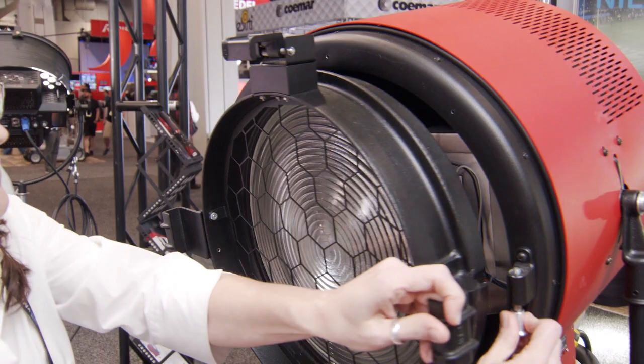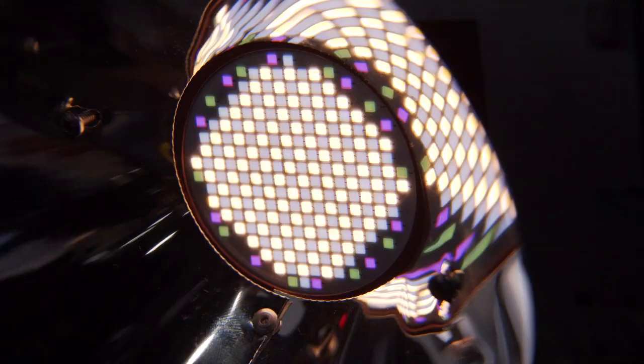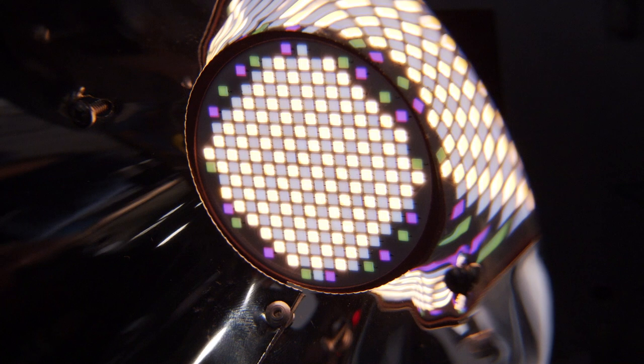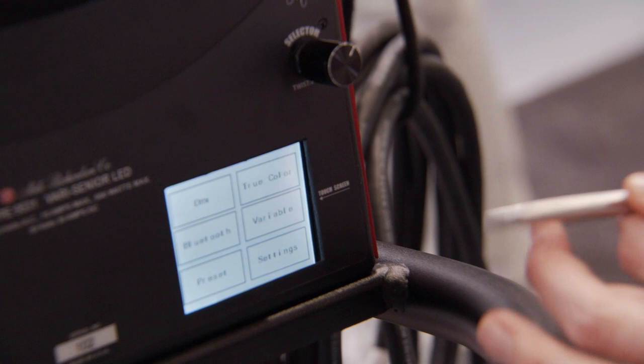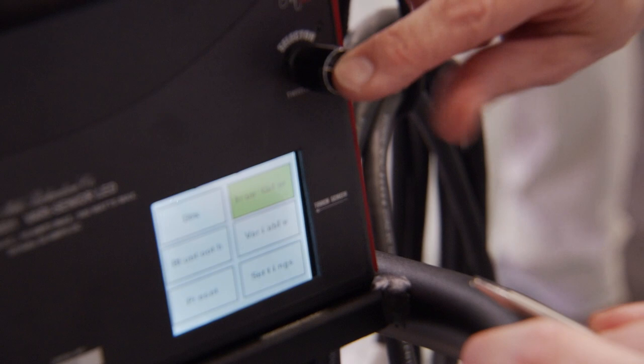So it's a single-source LED, and this is our chip, which is a proprietary chip to Mole Richardson — designed to our specs. There are two ways you can control it: by touchscreen here, which takes you into any of the different screens, or you can go with a selector knob, which runs you through each of the controls to get you to the same place.